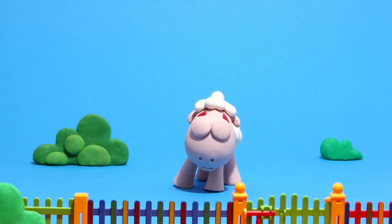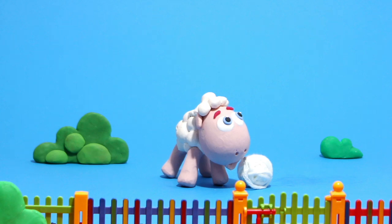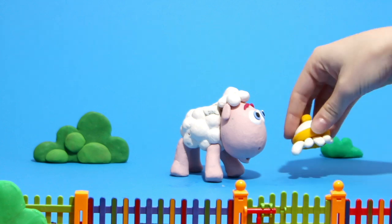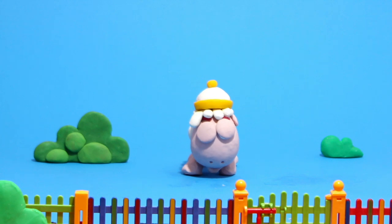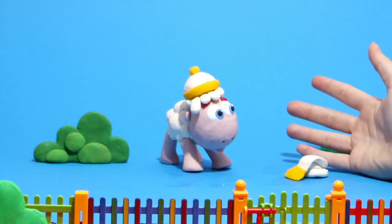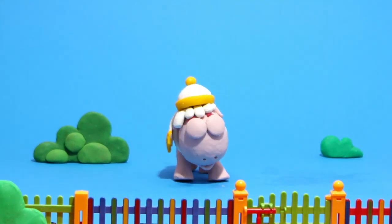Hey, little sheep. What's happening? What are you doing? Oh, you took a ball of wool. What can we do? Hmm, a wool cap? That's cool. It's beautiful!